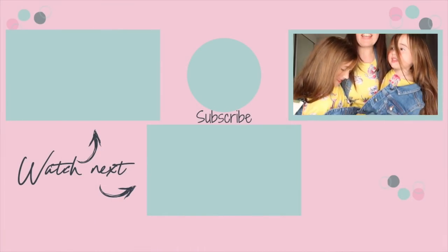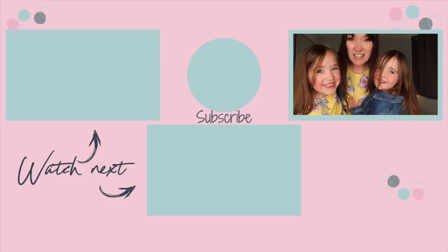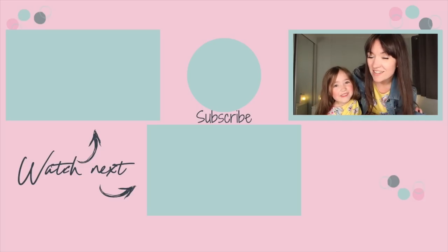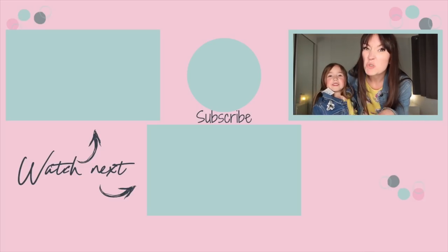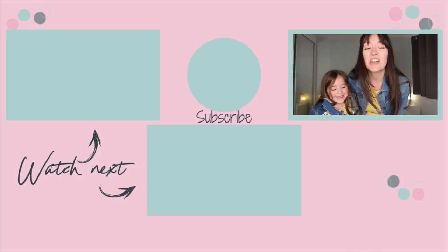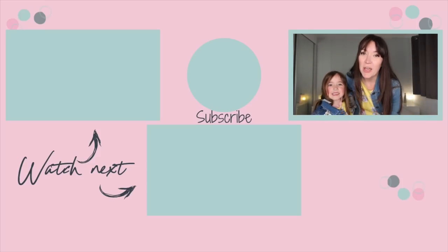Thank you so much for watching! If you liked this video, please give it a thumbs up and don't forget to subscribe and hit the bell to be notified when we post more videos every Tuesday, Thursday and Sunday at 7pm. Lacey's video is just across here and another video you might enjoy from my channel is just down here. Bye!